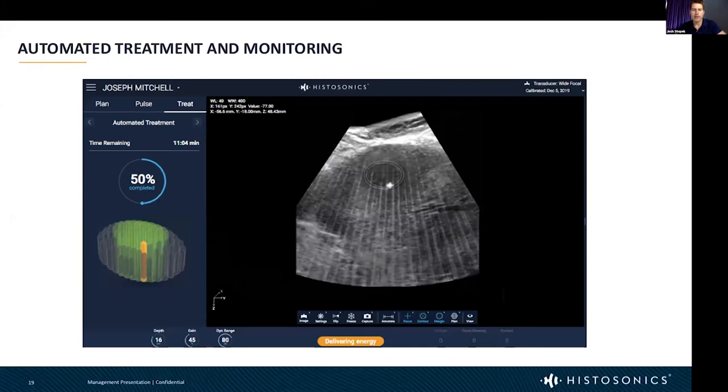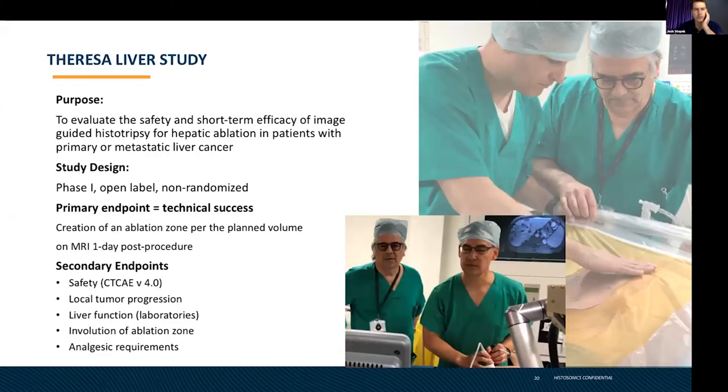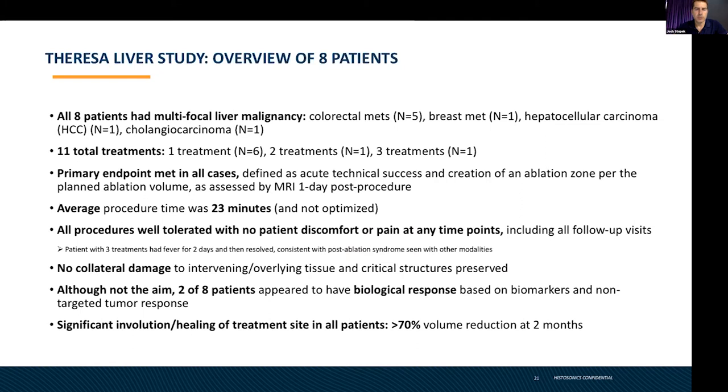After conducting a treatment and watching the cloud go through, you get immediate treatment verification. In our first-in-man study, we were able to treat eight patients and 11 treatments across a variety of cancers — colorectal, breast, and liver — including tumors that had metastasized to the liver. The procedures were relatively quick, with an average time of 23 minutes. Most encouraging is that all procedures were well tolerated — patients did not exhibit any discomfort or pain, and there was no collateral damage outside of where we intended to treat.